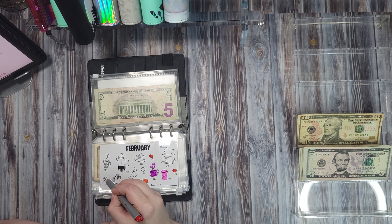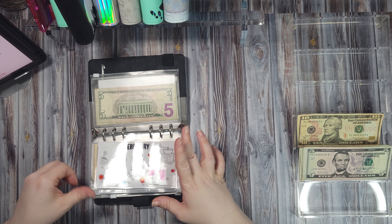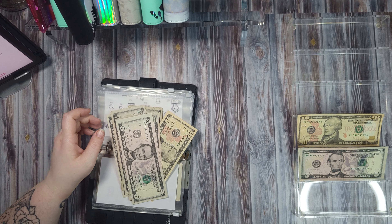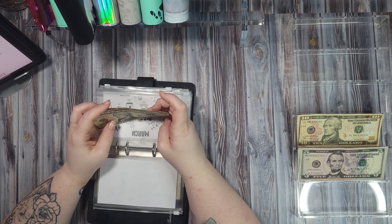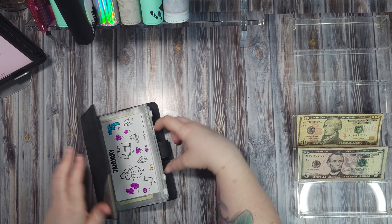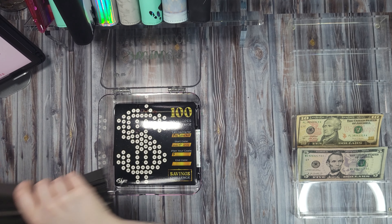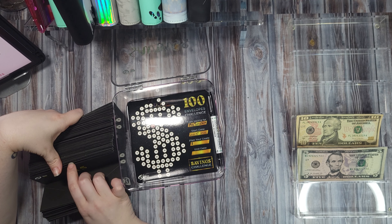Now we have our monthly challenge to fill in. We are doing $20, all in fives: 5, 10, 15, and 20. I put them in upside down, so we turn it. That was with all fives — 5, 10, 15, 20. I have an extra $5 from something and I'm not sure what it is. But that's our monthly challenge.